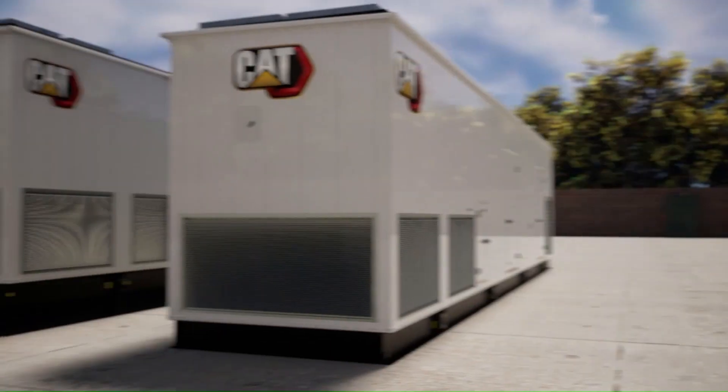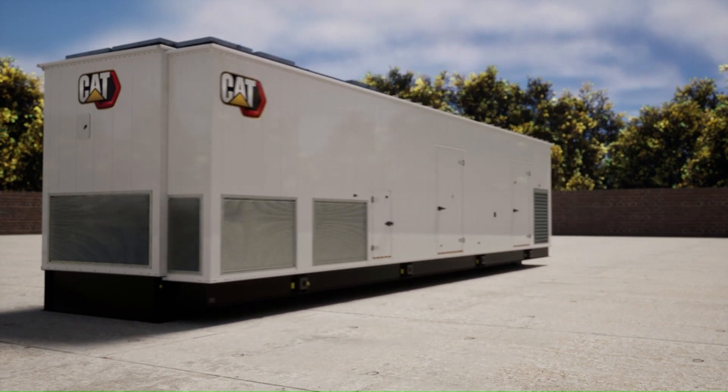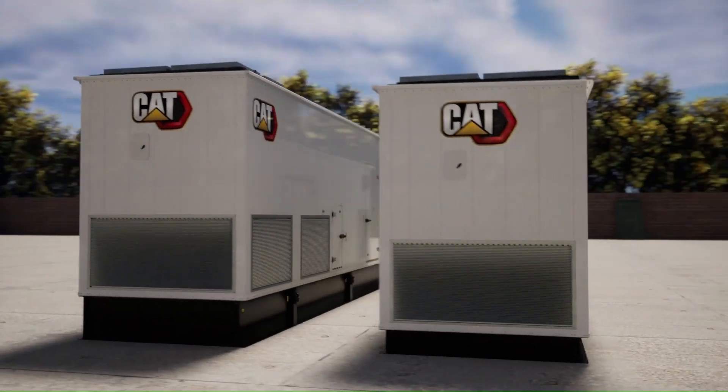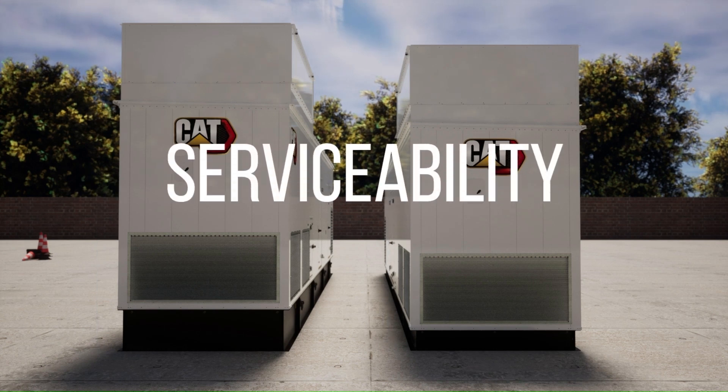Being a factory design, the skid base and fuel tank base enclosure designs are the same length and width. The overall length is 45 and a half feet, and the overall width is 8 feet 9 inches. Adding the sound attenuation box brings the installed heights to 16 feet 5 inches for the enclosure fitted with a tank base, and 15 feet 5 inches for the enclosure with the skid base.